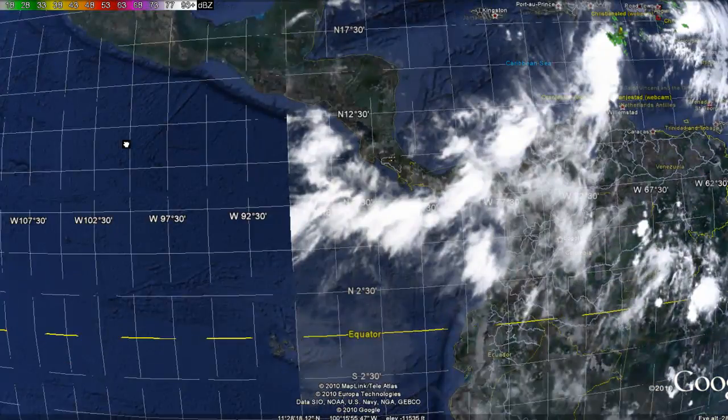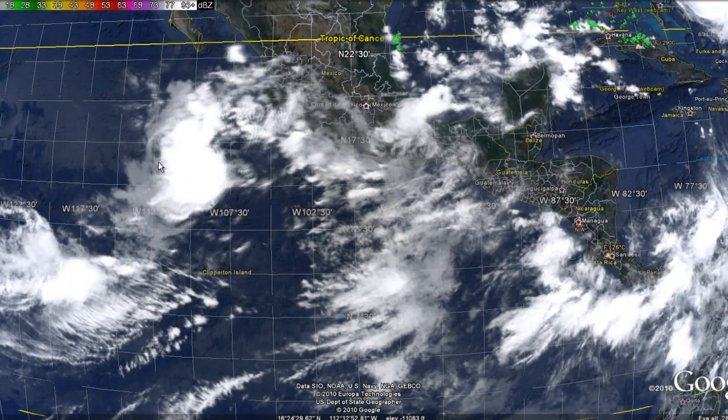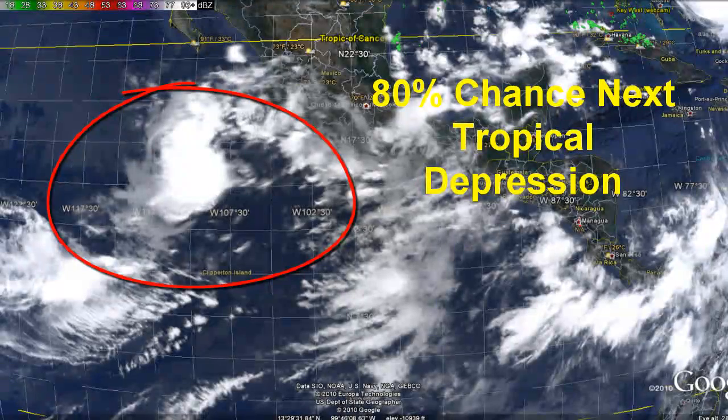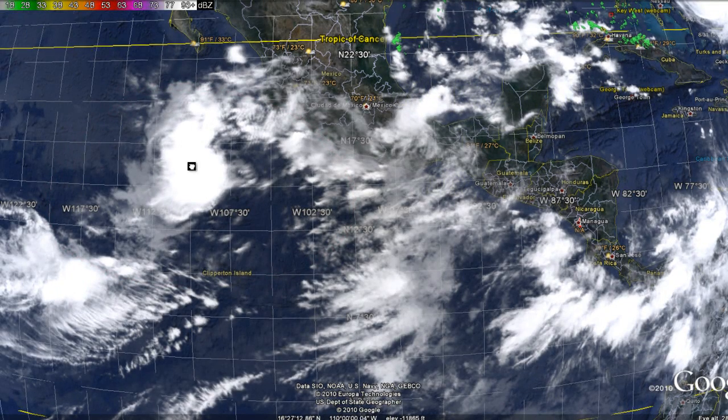In the Eastern Pacific we have another storm system developing about 300 miles southwest of the Manzanillo, Mexico area. This storm system now has an 80 percent chance of developing into the next Tropical Depression in the Eastern Pacific.